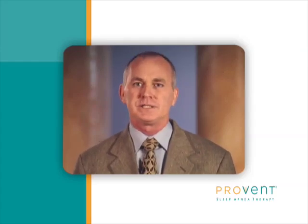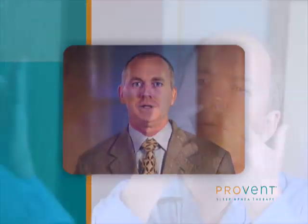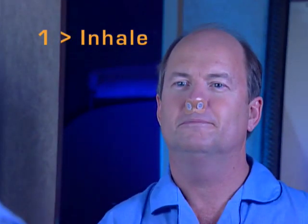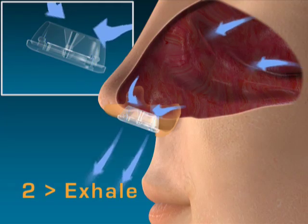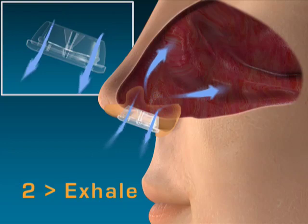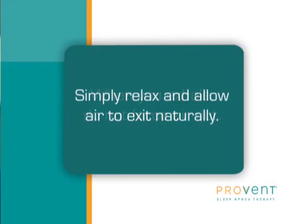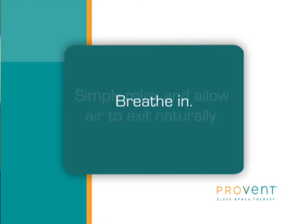Here are a few tips to help you get adjusted to using Provent Therapy. Once you have the device on, inhale through either your mouth or through the device, whichever is more comfortable. You'll feel resistance when you exhale through your nose — that means the device is on correctly and it's working. If you prefer to inhale and exhale through your nose while awake, try not to force or push air out. When exhaling, simply relax and allow the air to exit at its natural rate. When you feel that you need a breath, breathe in. You may find that taking air in will make you feel better immediately.